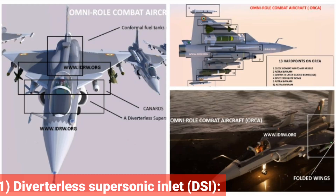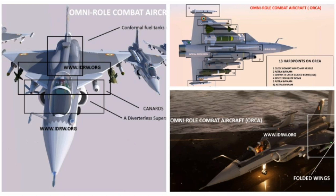Feature 1: Diverterless Supersonic Inlet (DSI). ORCA will feature DSI air intakes, just like seen in the F-35 and J-20 fighter jets. The rounded bump of the DSI compresses and redirects the oncoming boundary layer airflow that otherwise causes airflow disruption in the engine. A DSI can be optimized for any Mach number, and Mach 1.6 seems to be the right spot for the ORCA.